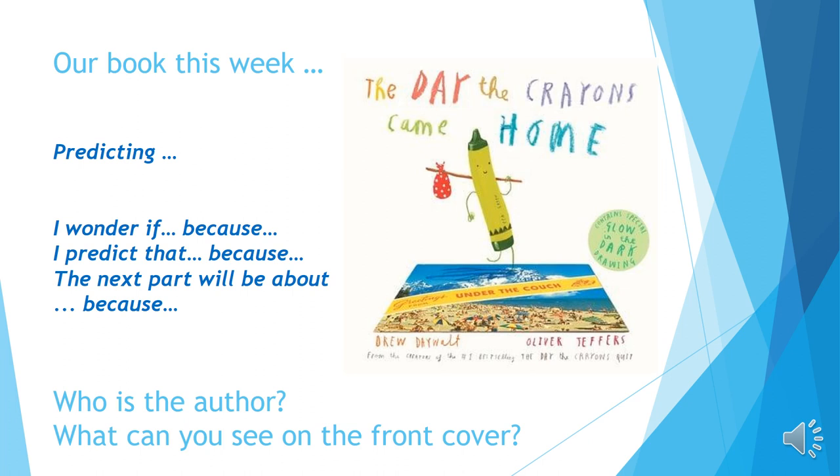I wonder if he's actually coming back from his holiday, because if I look at the title it says 'came home,' so he's coming back. Also, if I look at what he's standing on it seems to be a postcard, and often we send postcards to family members or loved ones or people we care about when we come back from somewhere.